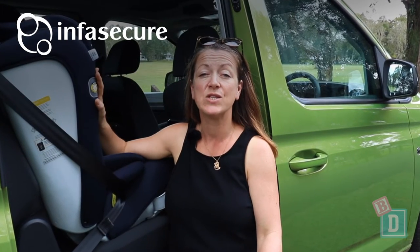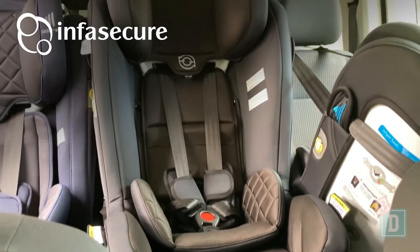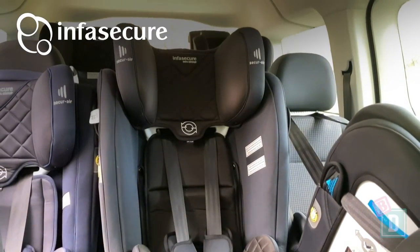Legroom throughout the Caddy is really good — it's a very spacious vehicle. We could easily fit a 180cm passenger in the third row, a rear-facing child seat in the second row, and a 180cm-plus driver in the front. To learn more about the child seats used in this video, just click on the link.